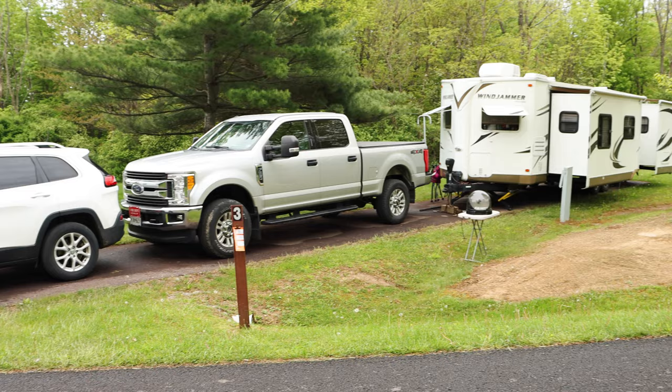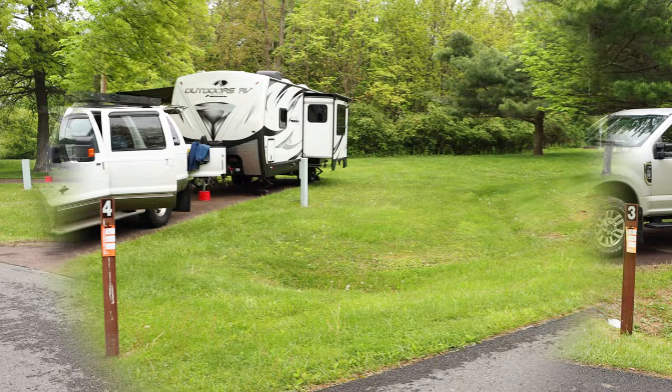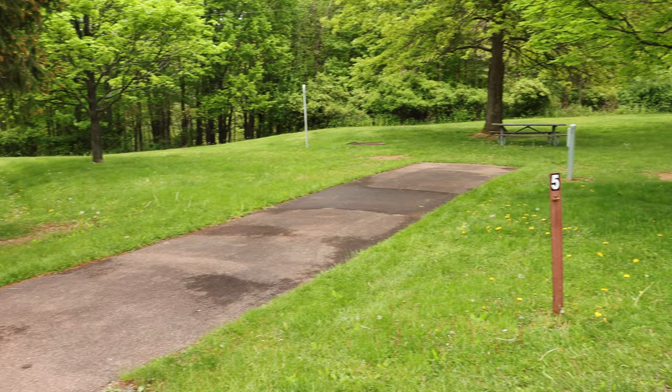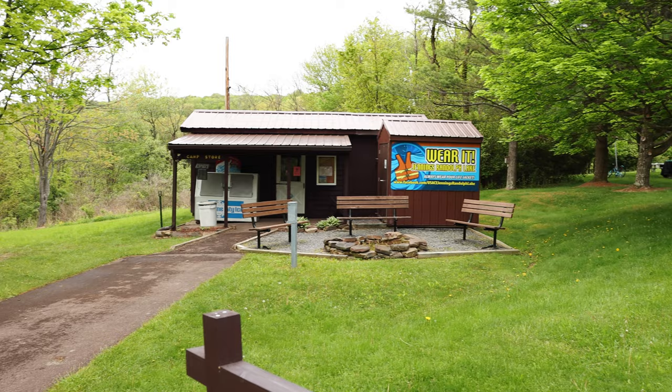This is site three, also 74 feet long — you can see it easily holds a camper and two vehicles. Site four is also 74 feet. Site five is listed as a 50 foot site. Site number six is listed as 77 feet.